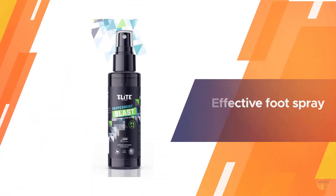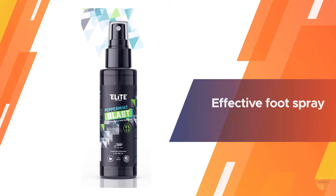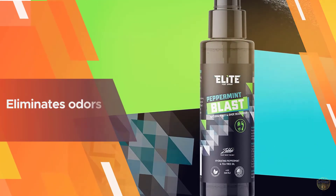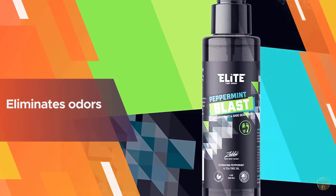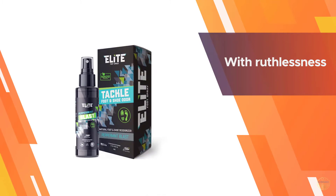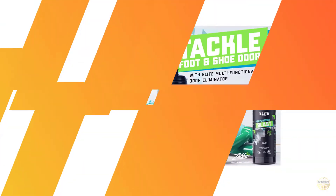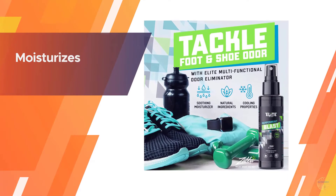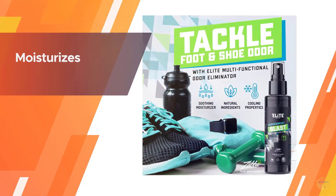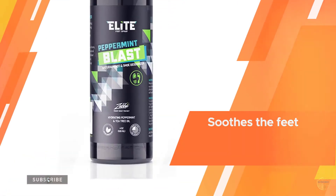...are more than just a foot spray. Elite Sports is also a moisturizer that keeps the feet healthy. Make no mistake, it is still a very effective foot spray that carries out its primary job of fighting odors perfectly. Made with seven pure essential oils and other herbs, Elite Sports deodorizer eliminates odors with ruthlessness. It moisturizes and soothes the feet and rejuvenates you in the process. No harmful chemicals are included in this product.